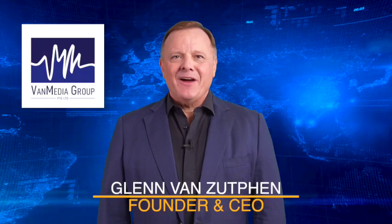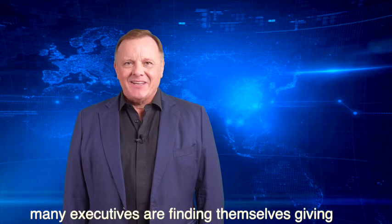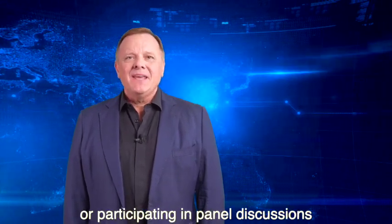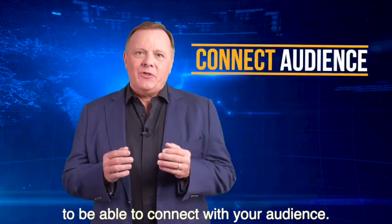Hello, I'm Glenn Van Zuffen, the founder and CEO of Van Media Group. With conference season fully in session, many executives are finding themselves giving keynote addresses or participating in panel discussions. It is always important during these communication moments to be able to connect with your audience.